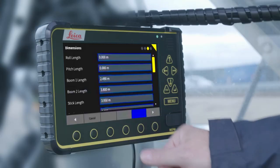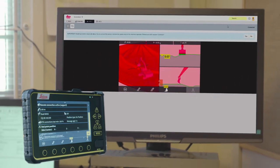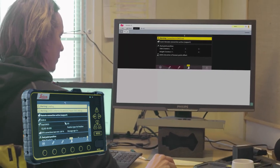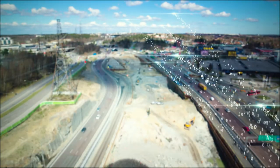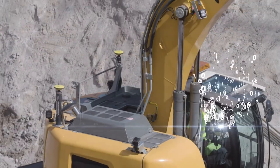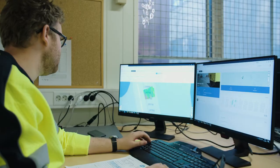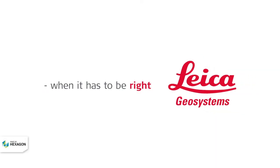Find wizards and help functions at your fingertips. Remote support is available via Leica ConX. Seamless integration into the entire ICON portfolio. Digitize your entire construction site with the new on-machine platform from Leica Geosystems Machine Control.